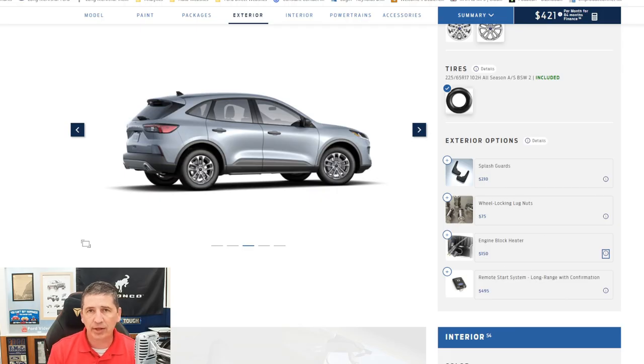The front license plate bracket is not listed in the build tool but is important to mention. If you live in a state that requires a front license plate, it's standard equipment and Ford requires the dealer to install it. If you're in a state like Kansas that doesn't require one, it's optional at no charge. We add it to all our vehicles for out-of-state customers. If ordered from the factory, the dealer is required to install it at no cost — Ford covers that fee.